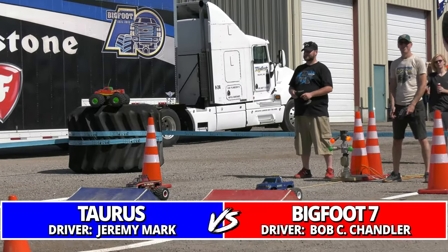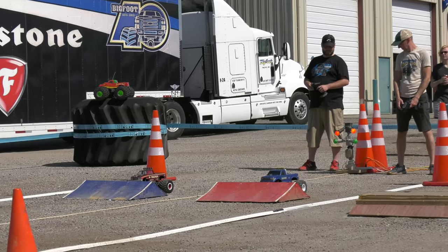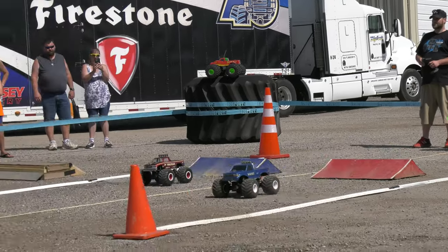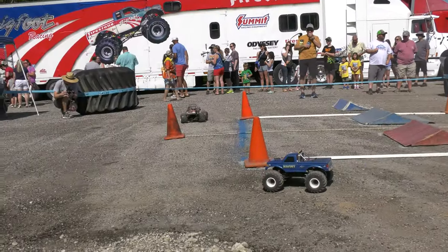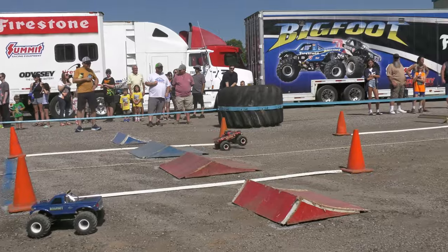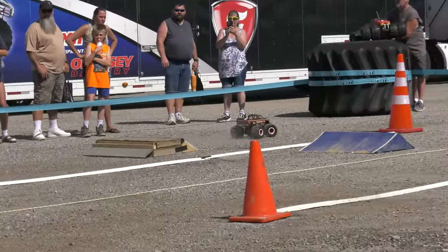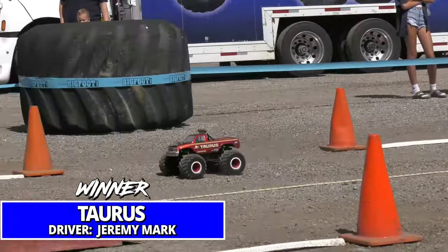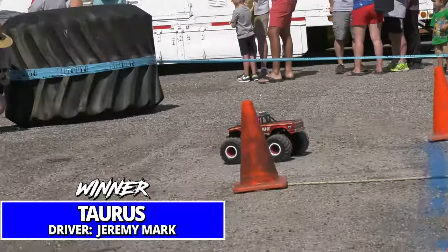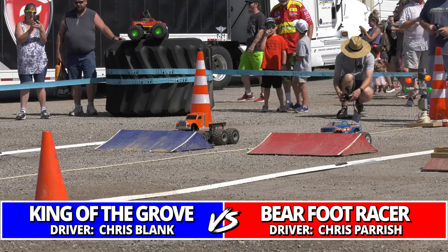Taurus, Jeremy Mark the number seven qualifier, faces the number two qualifier Bigfoot Seven — Bob Chandler with the jump. Oh, electrical problems for Bigfoot Seven, one of the top contenders for the day. This was going to be an epic matchup, but the win goes easily to Taurus due to mechanical failure from Bigfoot Seven.